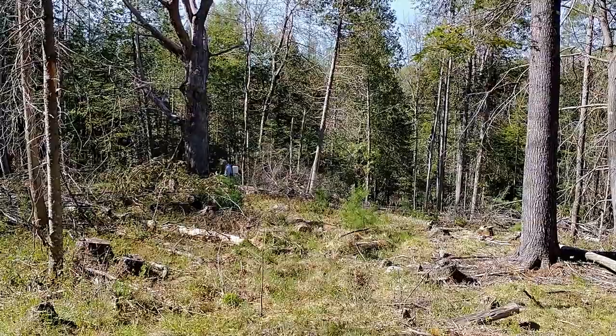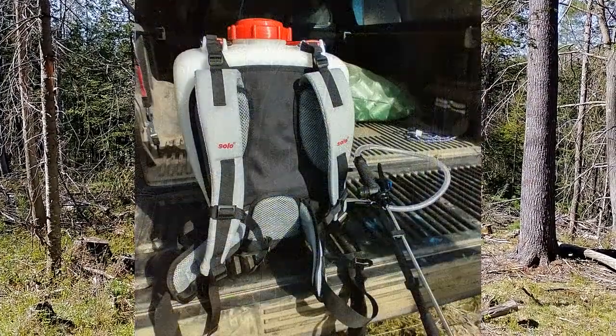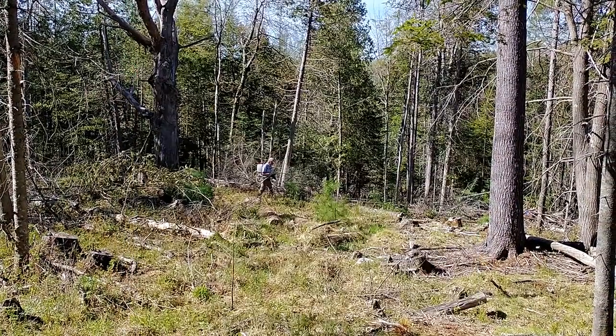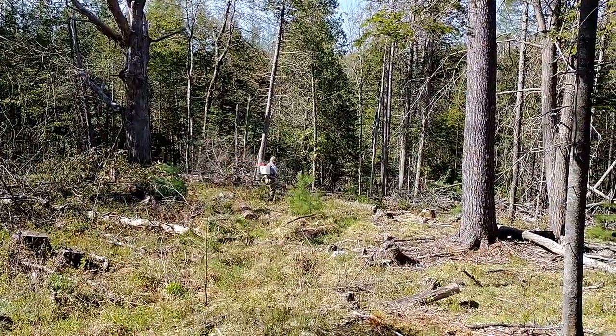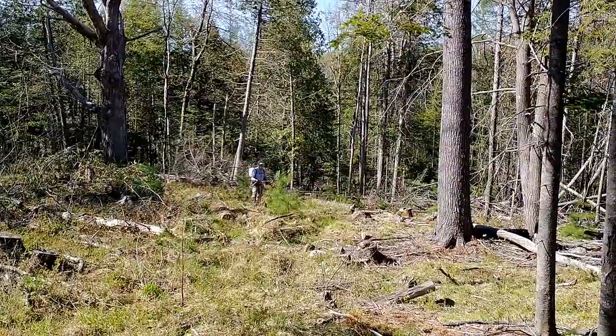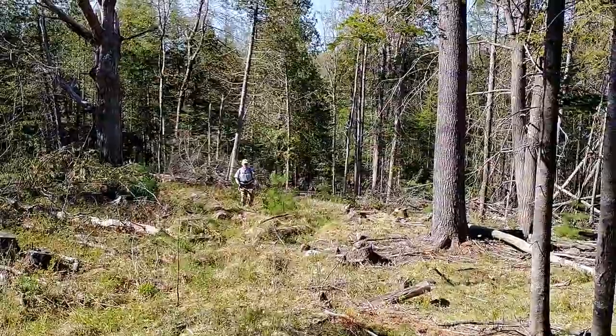Bob got this new Solo backpack sprayer dedicated for this, and it's got some advanced features that he's really happy with over the basic Solo backpack sprayer. Pretty convenient.